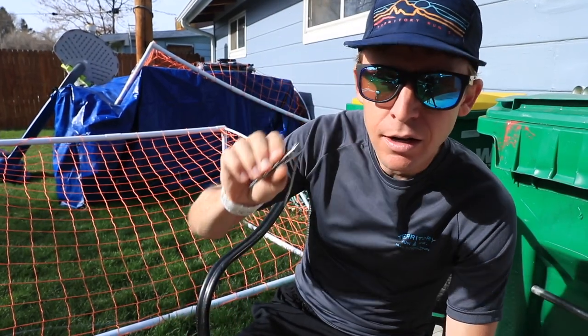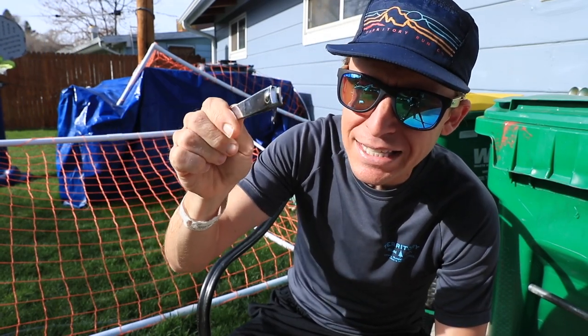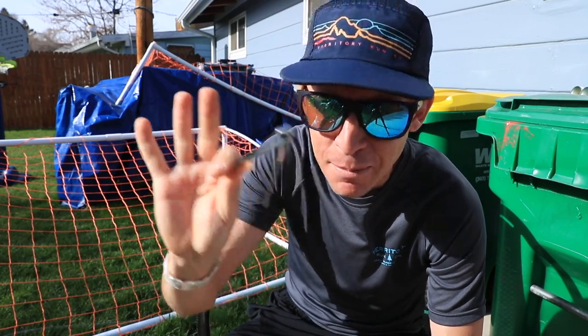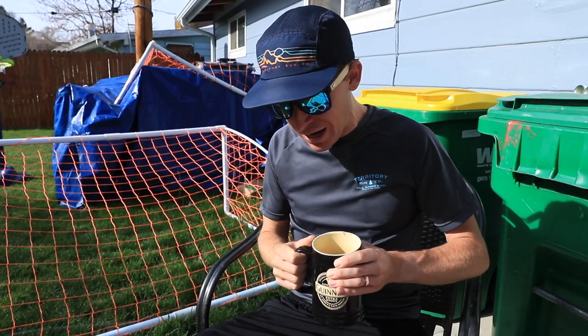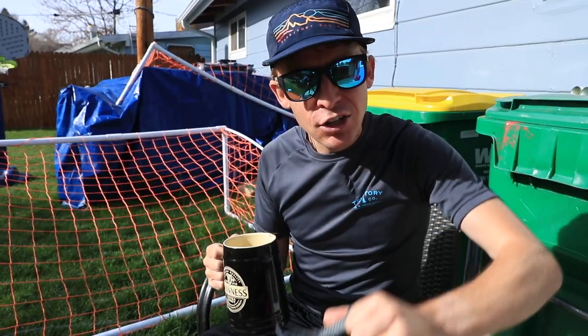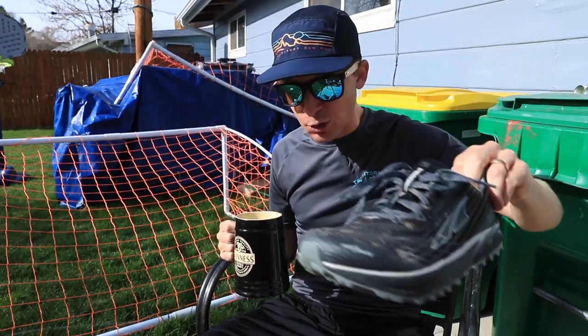Here they are — nail clippers. At the beginning of every training block I always clip my toenails. I won't film it, don't worry, but I clip my toenails just to make sure the toes are nice and happy as the volume increases. And yes, I'm going to wear some Ultras as I do work, just to stretch out those calves and the soleus — so the calf muscles are going to work today.